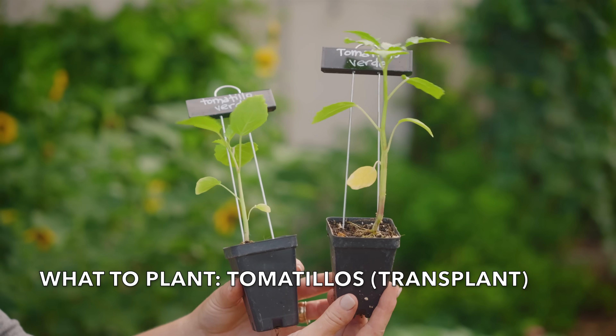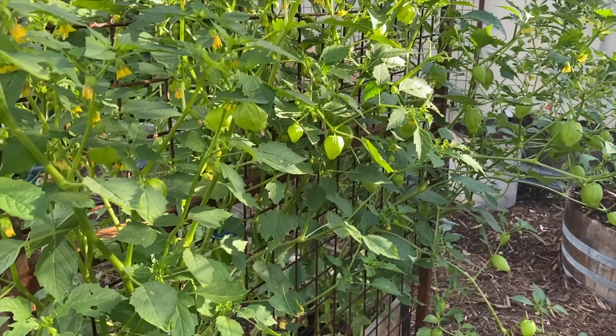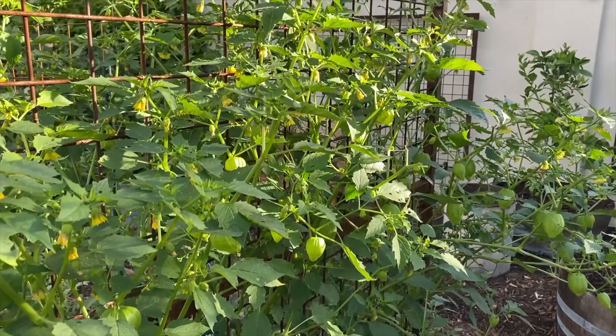Tomatillos. Just like tomatoes, their roots will get established quickly in the warm soil. Make sure to plant two for pollination and give them something to climb. Plants grow large.